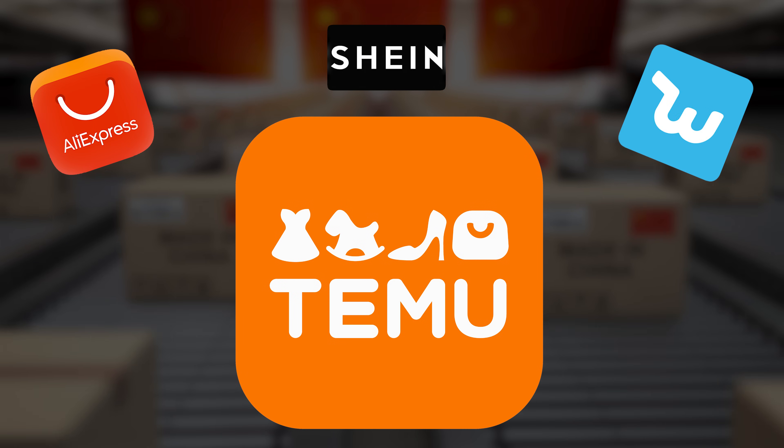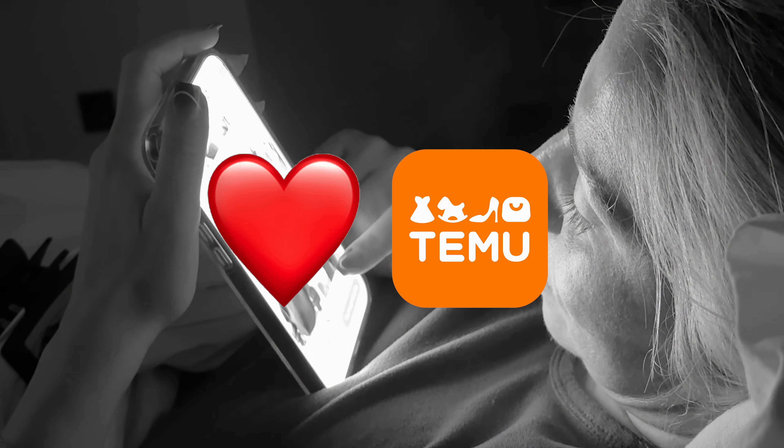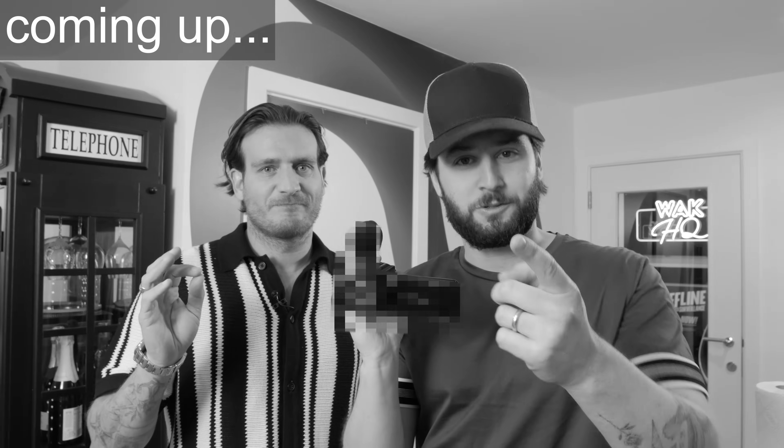Temu is one of the biggest suppliers of knock-off crap, so today we're seeing if we can make a YouTube video using Temu's cheapest products. We wanted to show that being a YouTuber isn't just about expensive equipment — it's about passion, about creativity. And also because my wife loves Temu and said we should do it.